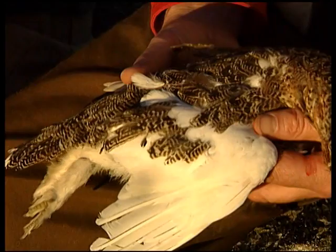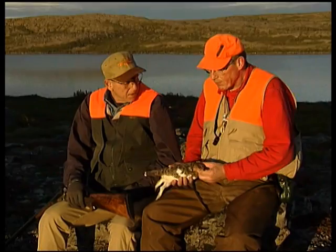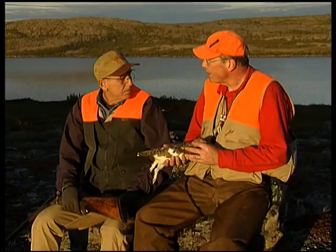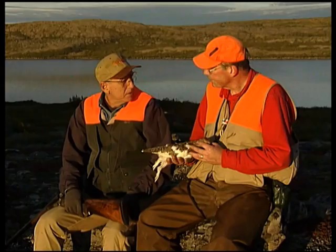The willow ptarmigan is the largest of the ptarmigan. It has black tail feathers, and something unique to ptarmigan is the upper tail covert — a long brown covering that actually covers the whole top of the tail feather, covering up those black pieces. They are a beautiful bird. The willow ptarmigan is actually lumped in with the same species as the red grouse of Scotland and the British Isles.